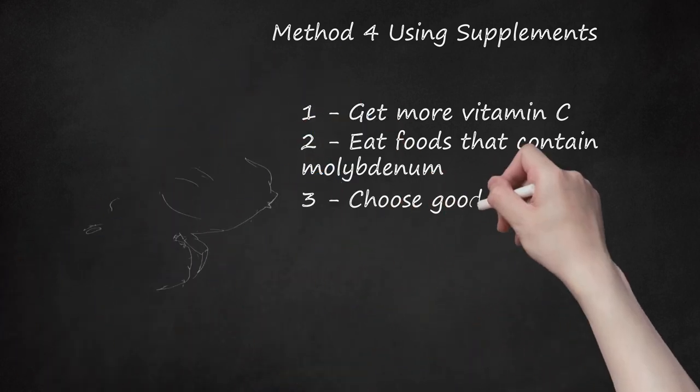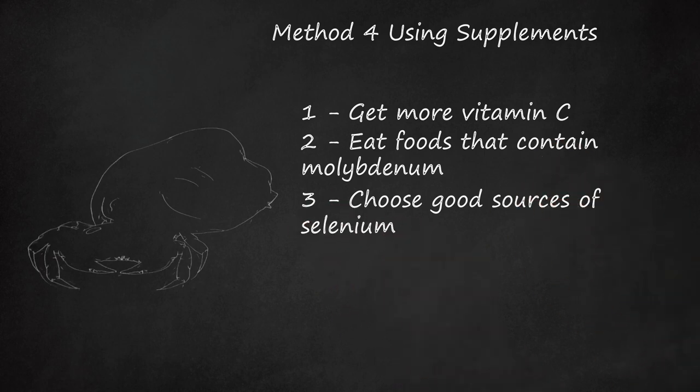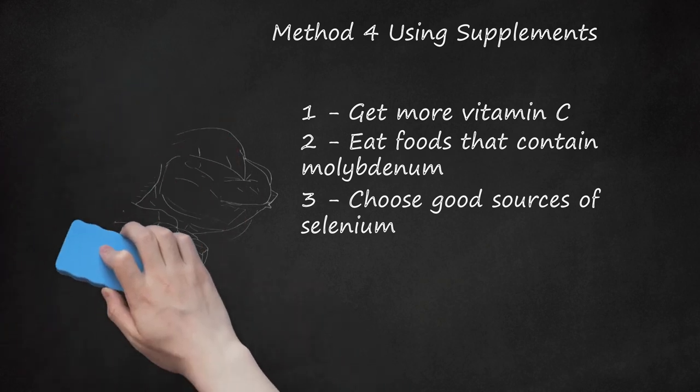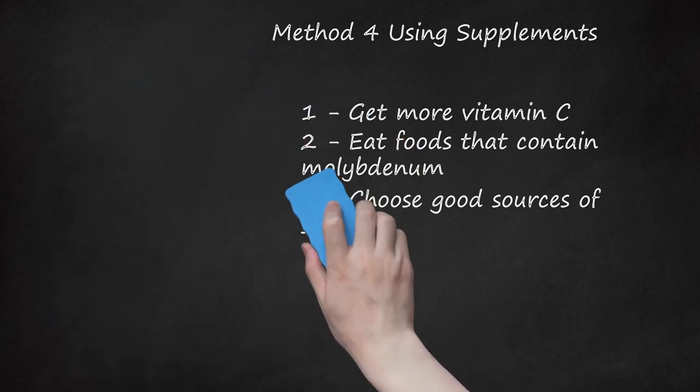Step 3: Choose Good Sources of Selenium. Selenium is necessary for the biochemical reactions involved in controlling inflammation. If you use a supplement, get one that uses selenomethionine because this form is easier for your body to absorb. Don't take more than 200 micrograms of selenium a day because it can be toxic in higher doses. Food sources include wheat, crab, liver, and poultry.